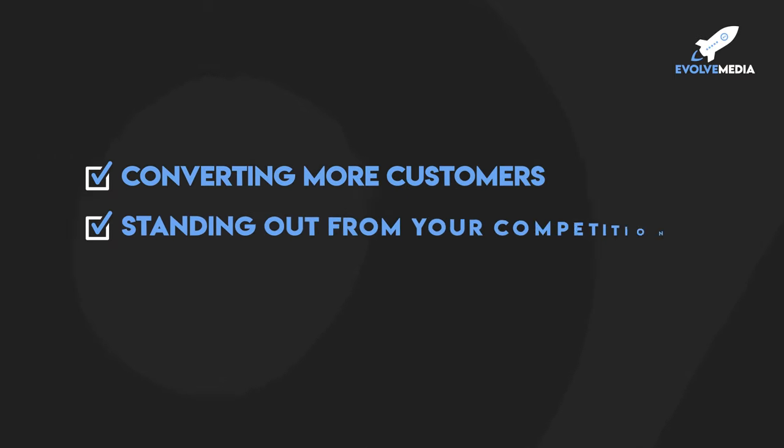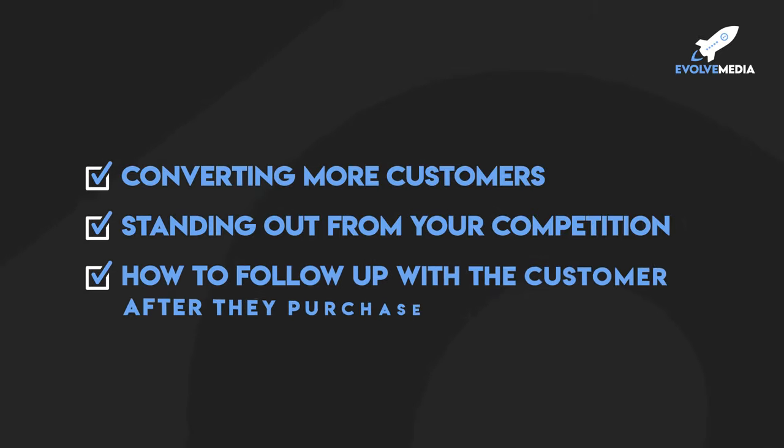In this video, I'll be going over the Amazon customer buying process and what an effective customer journey looks like. I'll give you strategies for converting more customers, standing out from your competition, and how to follow up with the customer after the purchase to get them to come back and buy again. So let's jump into it.